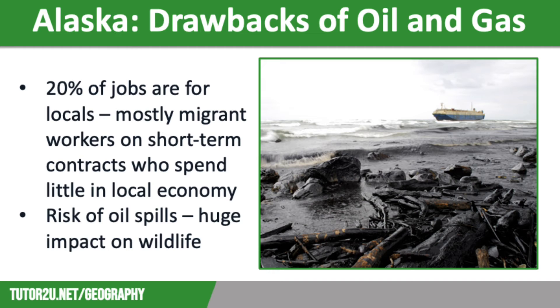Moving on to the drawbacks: oil and gas production causes many issues for Alaska. Local people account for around 20 percent of the workers; the rest are migrant workers who tend to have short-term contracts and spend very little in the local area, which prevents the multiplier effect for the economy. There are also serious environmental impacts, particularly the risk of oil spills. The most devastating occurred in 1989 when the Exxon Valdez oil tanker ran aground on the southern Alaskan coast — 1.2 million barrels were spilled with only 15 percent ever recovered, and around 5,000 sea otters, seals, and eagles died. In addition, in 2006 a broken pipeline caused 1 million litres of oil to spill over the North Slope region, which is an ecologically sensitive area.